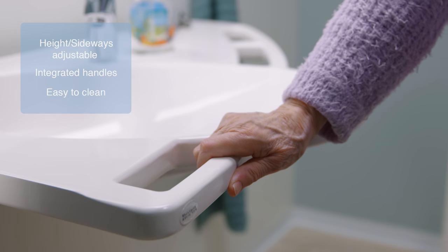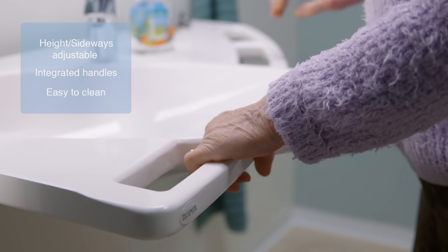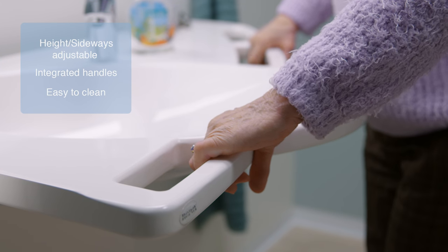The support washbasin is adjustable in height and sideways, and fitted with integrated handles which are easy to clean.